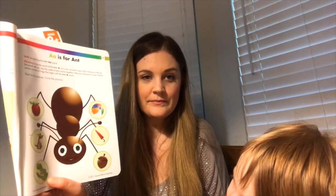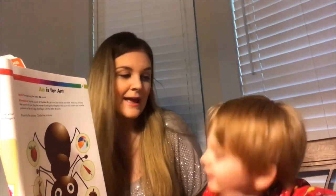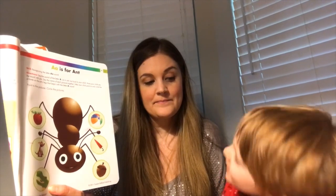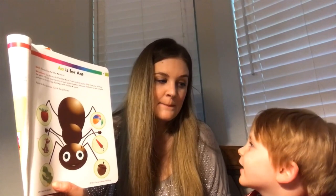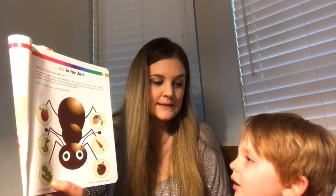Alligator — do you think that starts with the letter A? A, A, A, alligator. Yes it does! Where's the ball? Beach ball. Do you think the beach ball starts with letter A? B, B, B — eh, eh, apple? B, B, ball — eh, eh, apple. Is that the same sound? No.